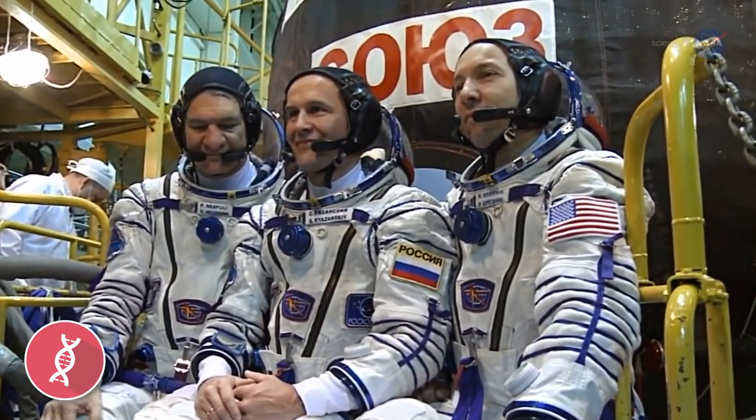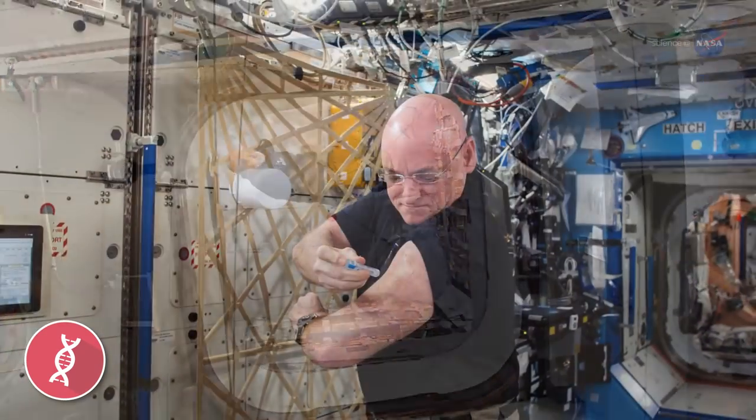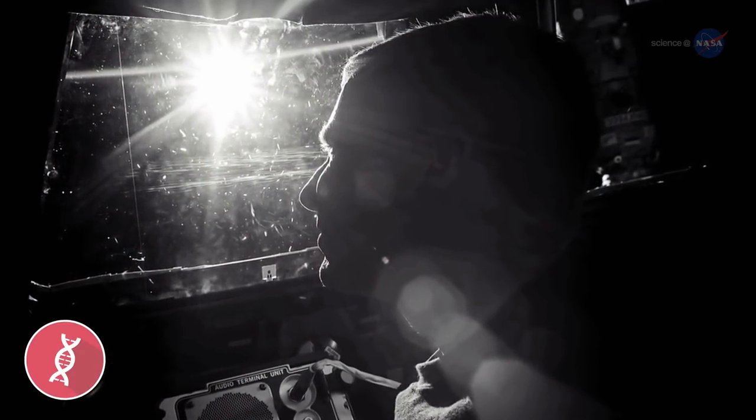One-year missions to the ISS return much information about how the human body adapts to space travel, from the genetic level to how the astronaut deals with the long-term isolation within the spacecraft.